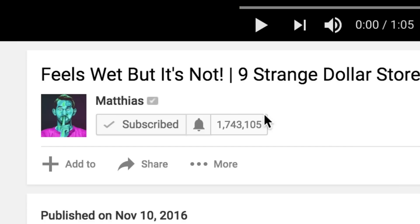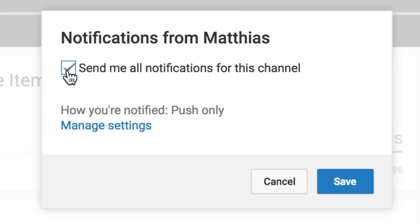Also, click that bell icon next to my channel name on desktop and on mobile to get notified of when I upload videos, because I will be commenting back for the first 30 minutes of every upload. Also, sometimes I livestream for 10 minutes before, so you might want to click it so you don't miss it.